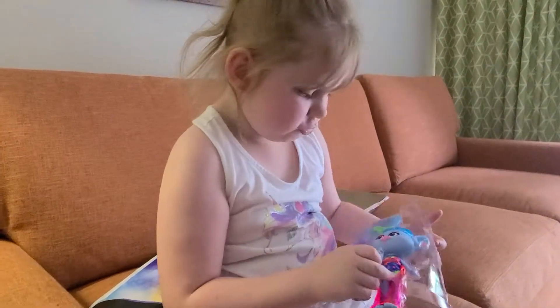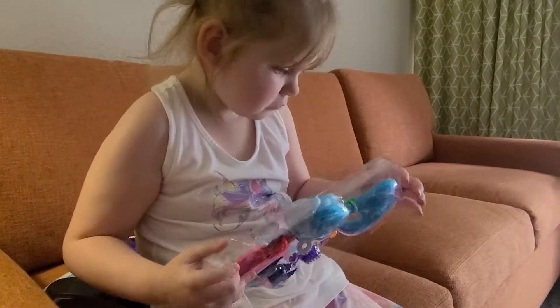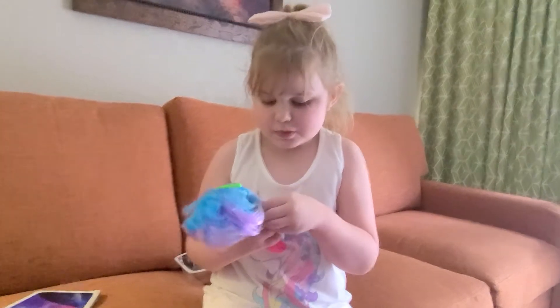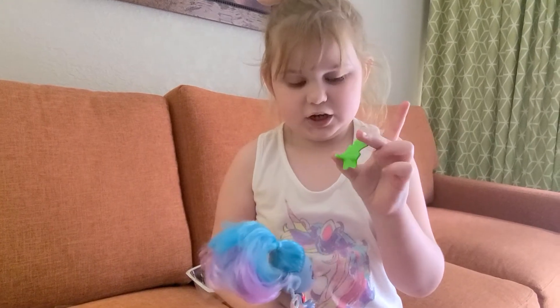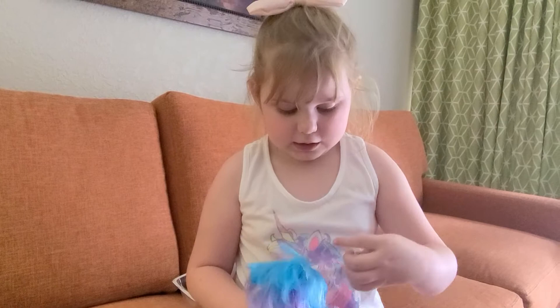Glam. Can you pop her out? Do you need my help? I think I need your help. Okay, sorry guys. So guys, the only bummer about this toy is this piece right here — it doesn't stay in well. I'll shake her and I'll show you.